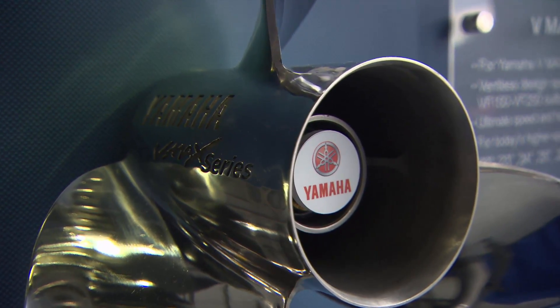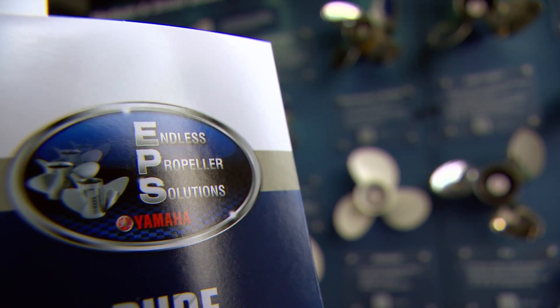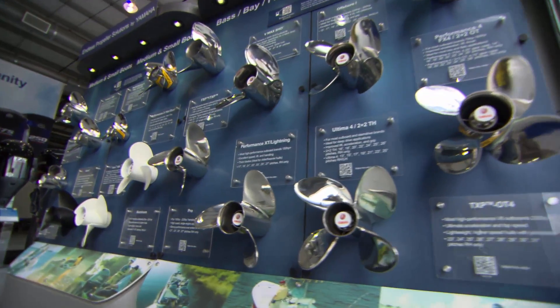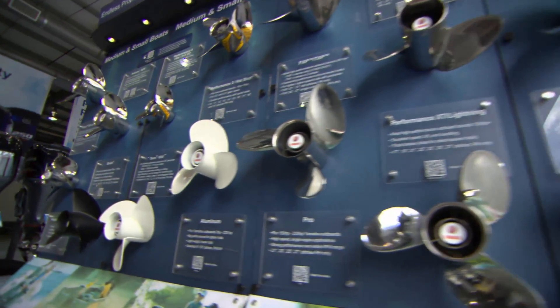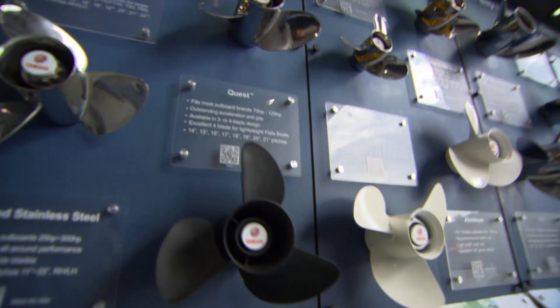At Yamaha, we have what we call endless propeller solutions. We break out propeller selection into boat categories — we look at the type of boat you have and identify propellers that work well in those applications. As you can see, our display here is broken out into various boat types and propellers within those boat categories.